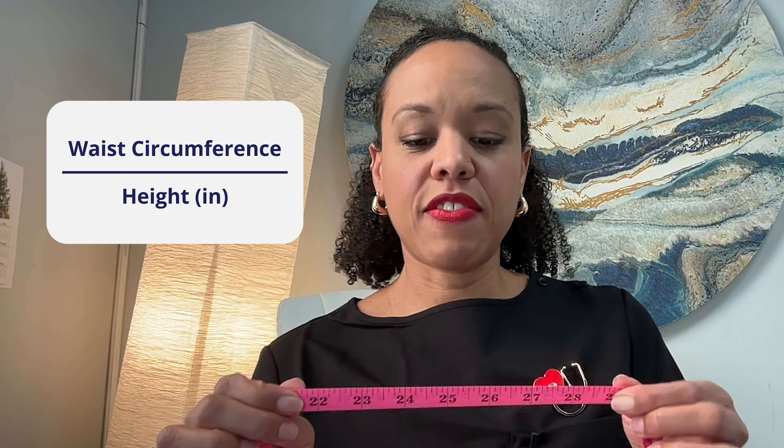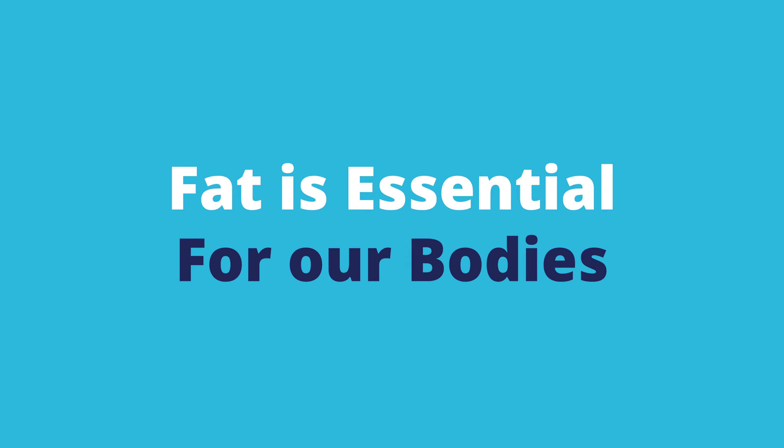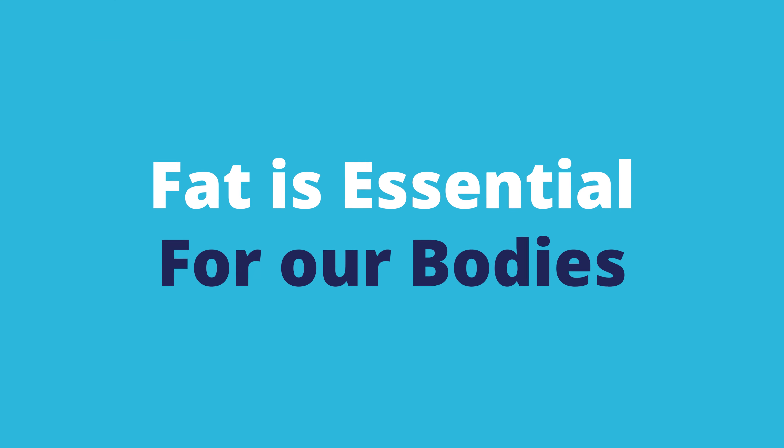Another way is the body composition scale, which we talk about a lot at Options. It breaks down how much lean muscle mass, water weight, and fat we have in the body, and also gives an approximation of potential visceral fat. Some medical professionals like to use a measurement of waist circumference divided by height in inches — if that ratio is less than 0.5, you're considered to be in a healthier range.